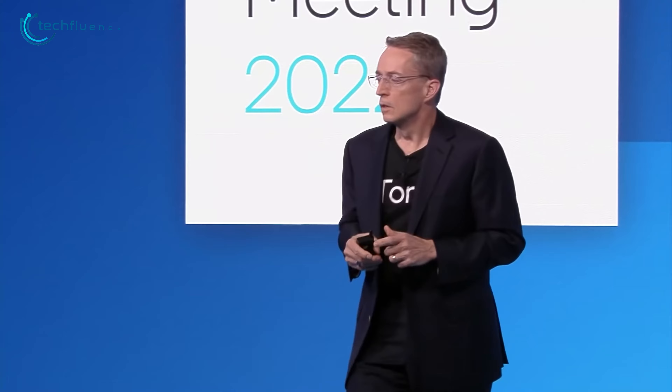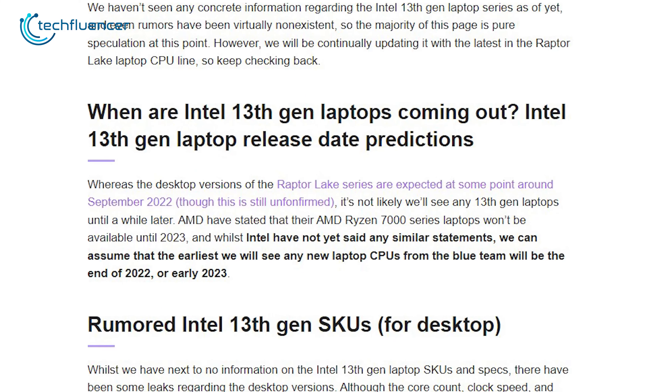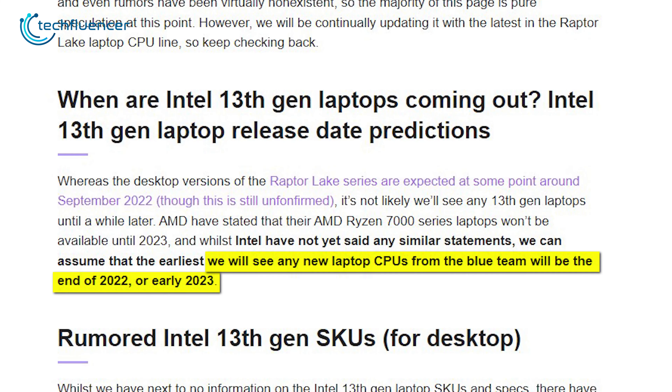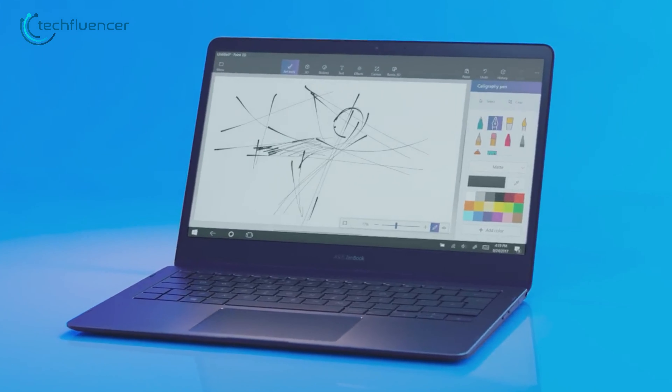Regardless, if Intel follows the same strategy as they did for Alder Lake laptops, we will get to see three variants on the 13th Gen laptops: the H series, which is all about performance; the P series, that are thin and include powerful discrete graphics; and the U series, that maintains stronger battery life.